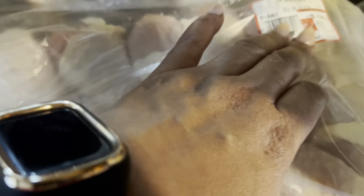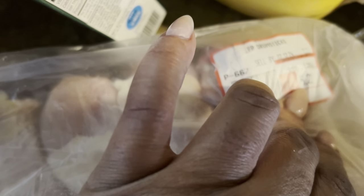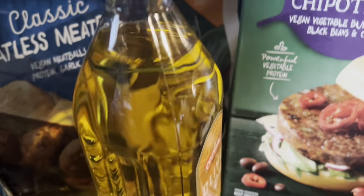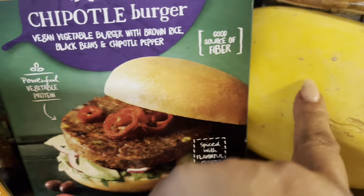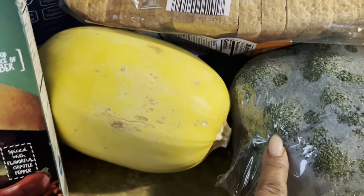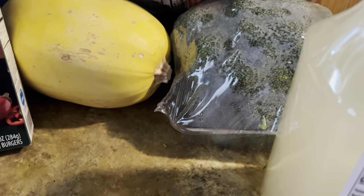I also got this big thing of chicken for $5.22, and these chicken legs can be two meals — I can break that up into two meals. I also got some chipotle bean burgers, vegan burgers, which would be great for me and my daughter. I also got spaghetti squash, some bread, and about two crowns of fresh broccoli.